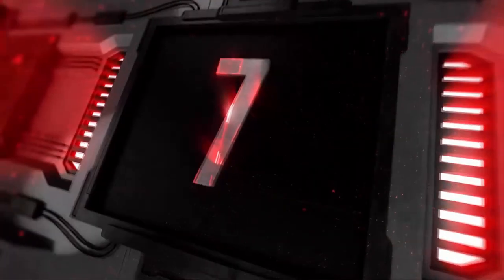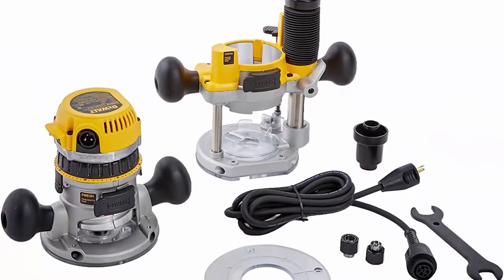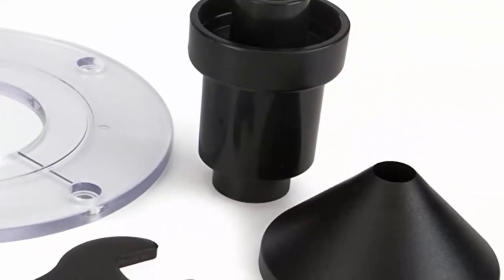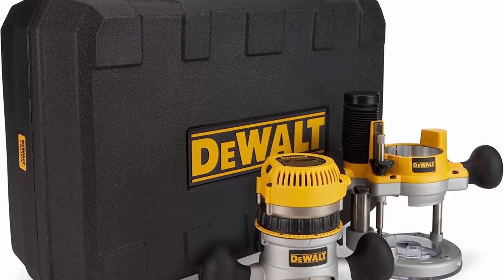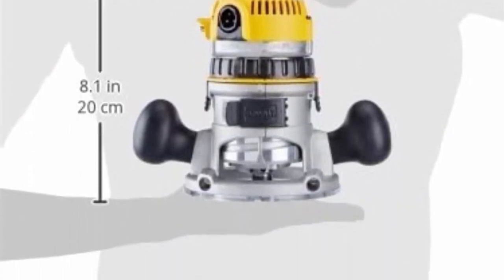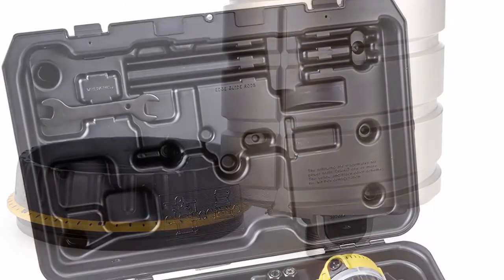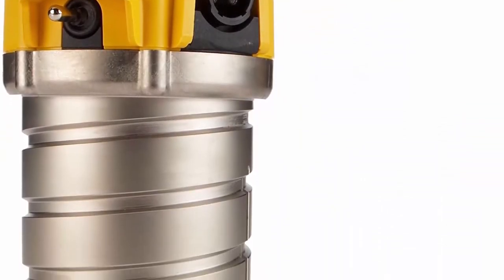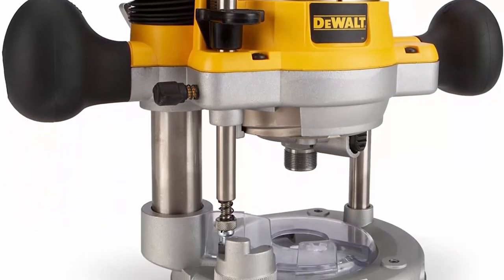Top 7: Dual Router Fix/Plunge Base Kit, Variable Speed, 12 Amp, 2-1/4 HP. The 12.0 Amp electronic variable speed motor provides the power to route smoothly through the toughest hardwoods. Features electronic variable speed with full feedback control for constant speed under load from 8,000–24,000 RPM, and soft start to reduce startup torque for enhanced control. Micro Fine Depth Adjustment Ring provides precise depth adjustments in 1/64-inch increments. Adjustable tool-free steel motor cam lock makes depth adjustment and base changes quick. Quick release motor latches for fast and easy motor pack removal. Detachable cord set offers cord set serviceability.